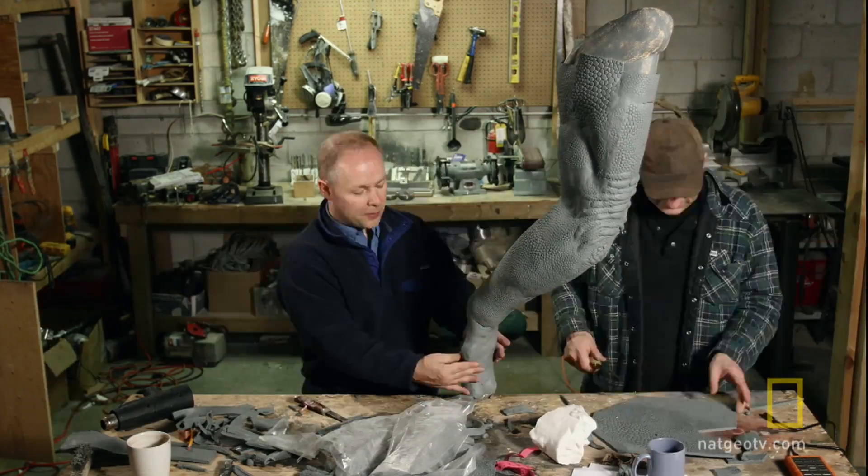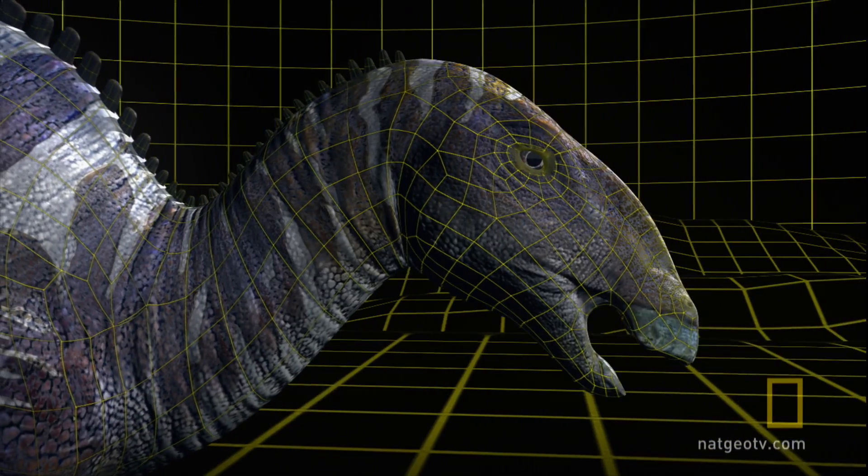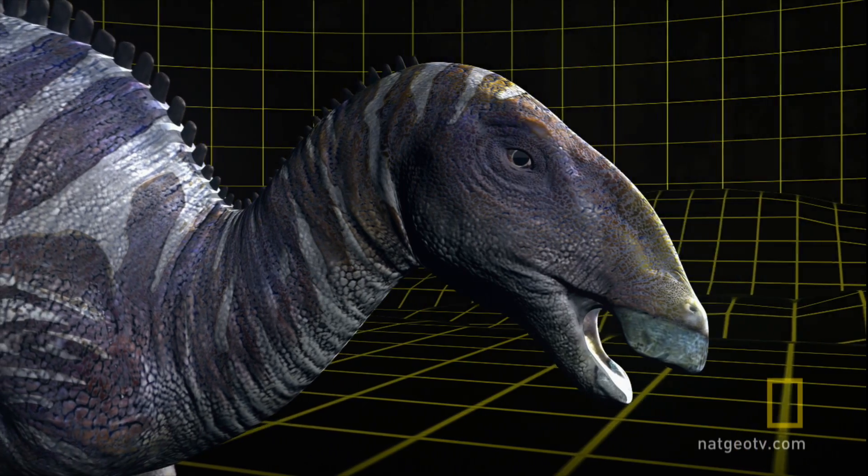Now it's time to whip all the ingredients together. Enter the data into a super high-tech computer and voila — a flawless representation of what Dakota the Hadrosaur could have actually looked like.